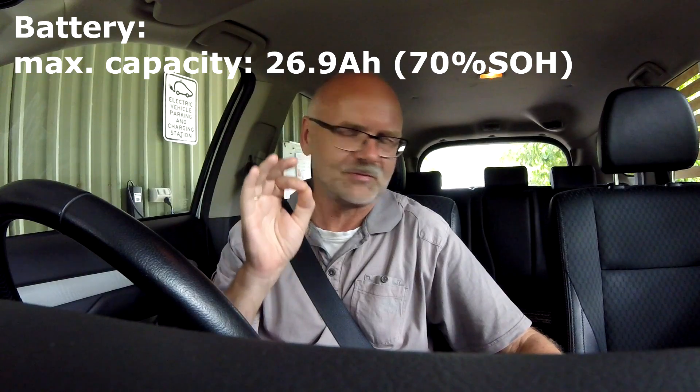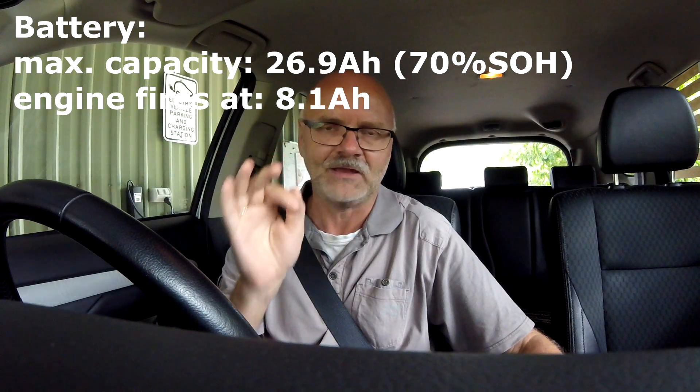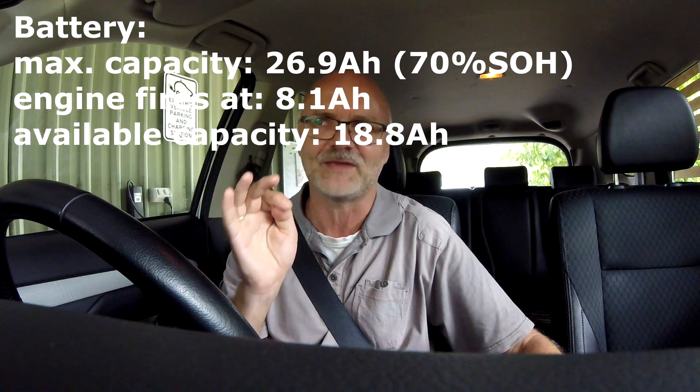We'll see how far we can get — I doubt we'll come as far. Yesterday we drove into Cominia and could reach the road just before the school when I turned around, and that was at 61% state of charge. The battery is currently at 26.9 ampere hours, and since the engine kicks in at 8.1 ampere hours, we have only 18.8 ampere hours to use. So after 9.4 ampere hours I should turn around — that's exactly the halfway mark of usable battery capacity. I'll drive a little further though, because you never know how the BMS decides to kick in the engine.